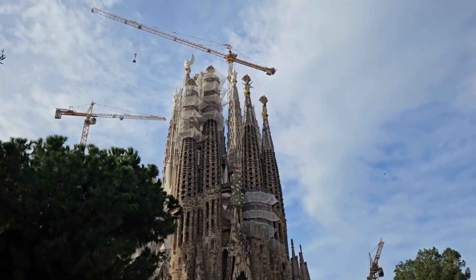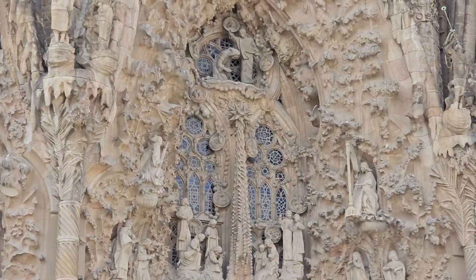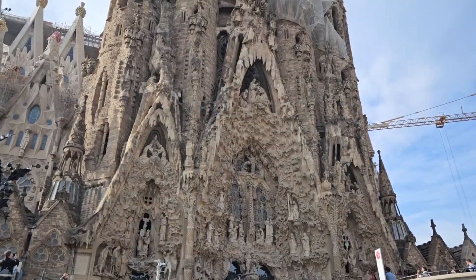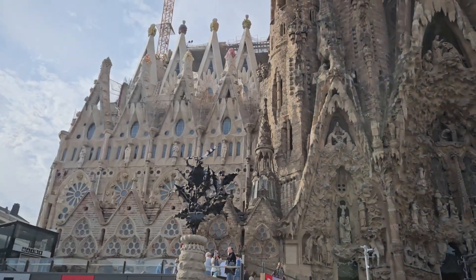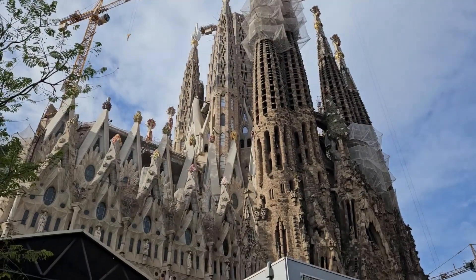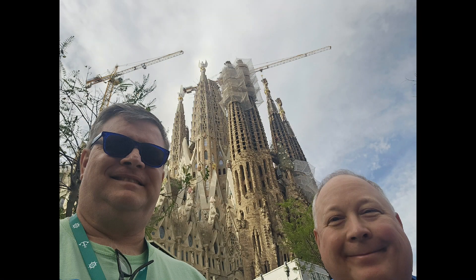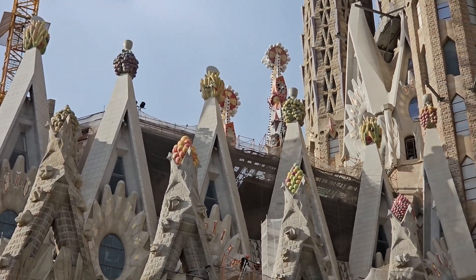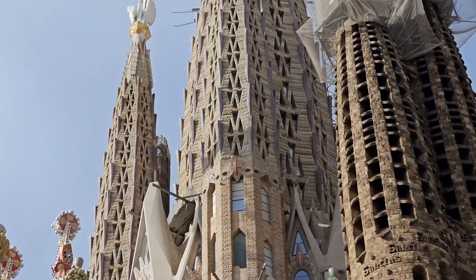Our second and final stop is at La Sagrada Família. We approach through Plaza de Gaudí. This facade depicts the Nativity. The spires tower high above us. Newer sections are lighter than the older sections. Selfie time! Check out the detail on this close-up of the largest unfinished Catholic church in the world!